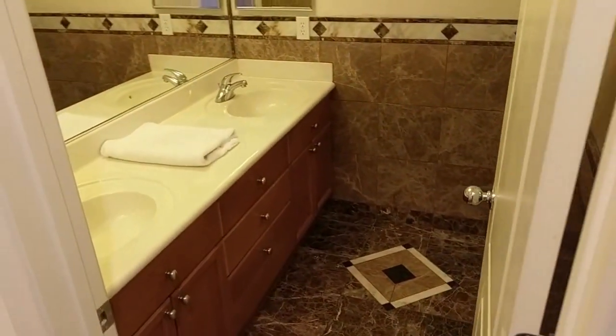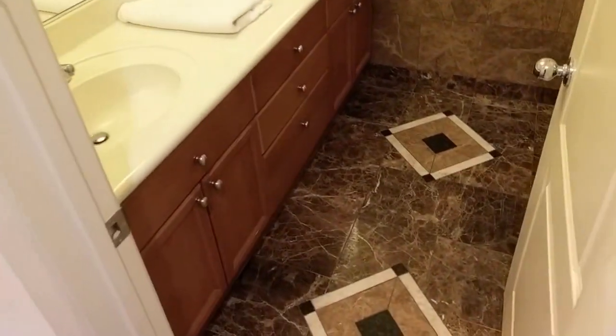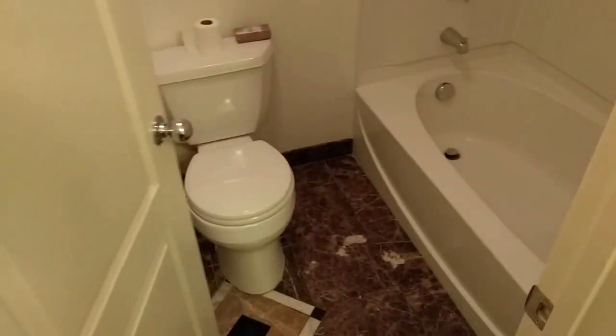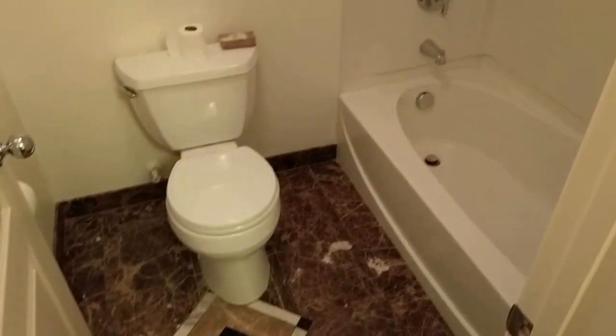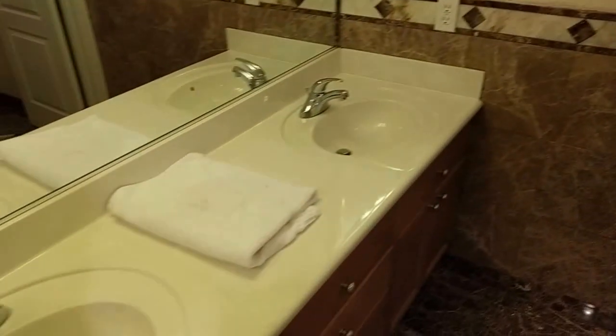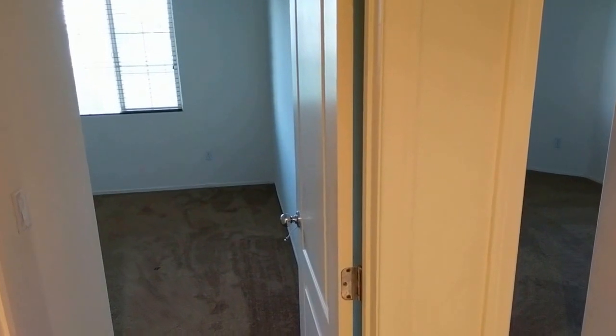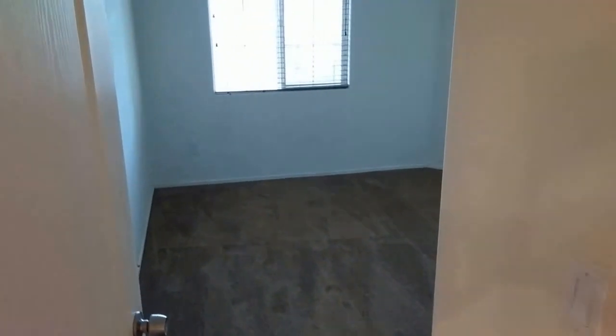This could be considered the kids' bathroom. We've got the beautiful marble inlays there. Very well done, newer fixtures. And then straight ahead we have kids' bedrooms two and three — upper bedrooms two and three. Pretty much they're the same size.